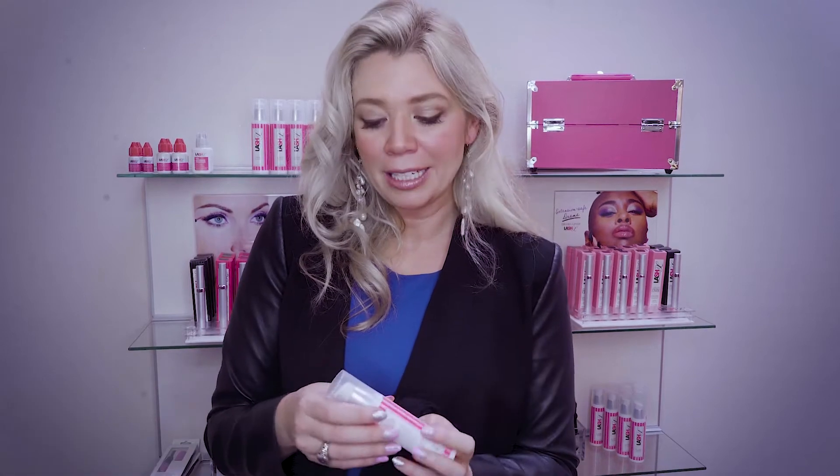It also has biotin, panthenol, chamomile, silk extract, and cucumber, so it's really hydrating and anti-aging. They're going to clean their lashes at least three times a week — and this actually makes the lashes last two weeks longer. I explain that to the client, because the client's number one fear is that washing the lashes is going to make them not last.